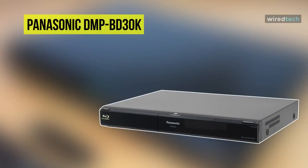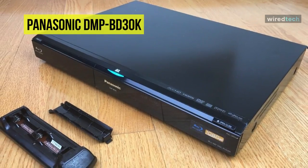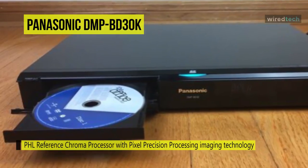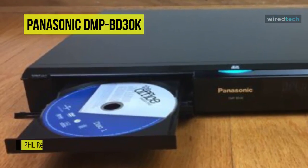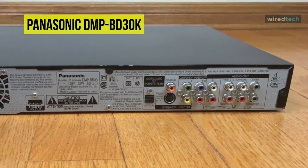Next on the line, we have the Panasonic DMP-BD30K Blu-ray player. Combining a PHL reference chroma processor with advanced pixel precision progressive processing imaging technology, it reproduces crisp, natural colors extremely faithful to the original movie. With precise digital audio, its beautiful images are complemented with exceptionally pure, accurate sound, thanks to Dolby TrueHD and DTS-HD.